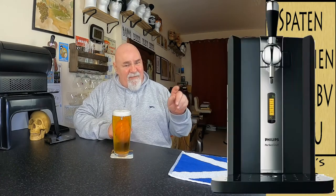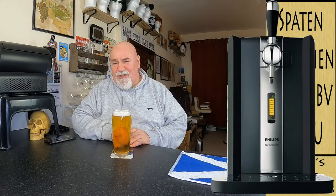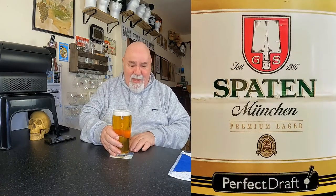Hello again, welcome back. This is from my Perfect Draft system — clues in the title — and this is from Germany, from Bavaria. It's a Spaten Premium Lager, and it is very nice.